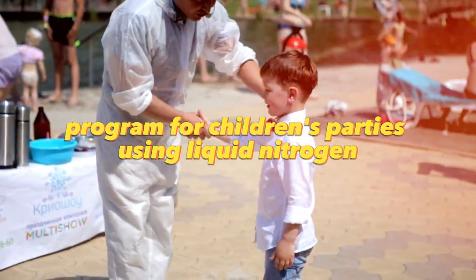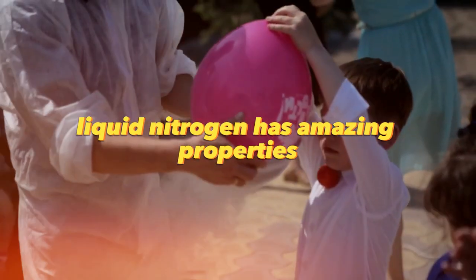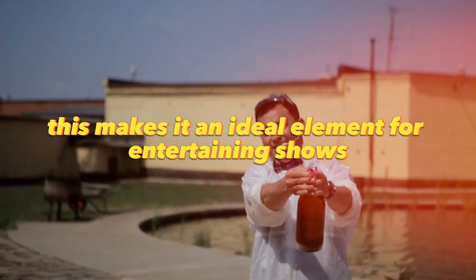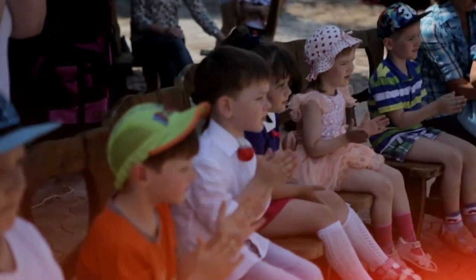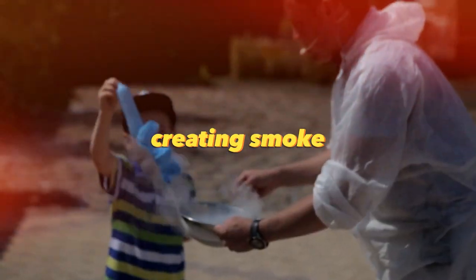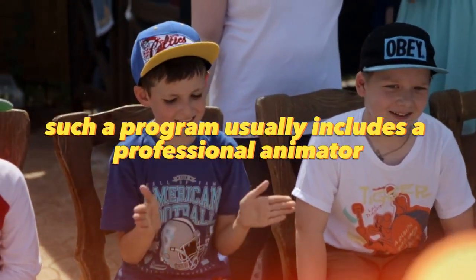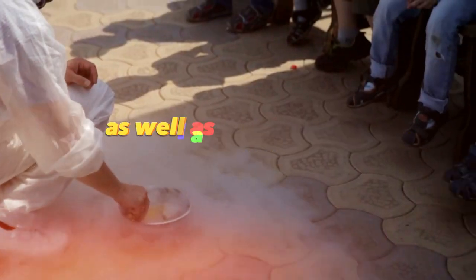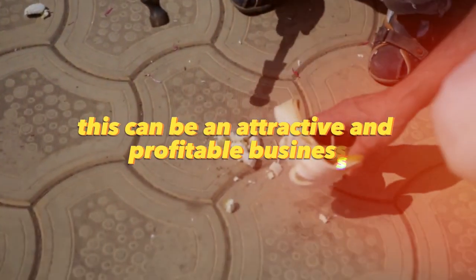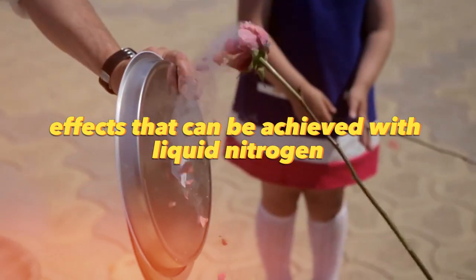An entertainment program for children's parties using liquid nitrogen can be a simple and exciting business. Liquid nitrogen has amazing properties such as freezing fast and creating smoke, making it an ideal element for entertaining shows at children's parties. The program can include demonstrations such as freezing various items, creating smoke, and even making ice cream in front of children. Such a program usually includes a professional animator to run the show, as well as all the necessary equipment and ingredients to work with liquid nitrogen.